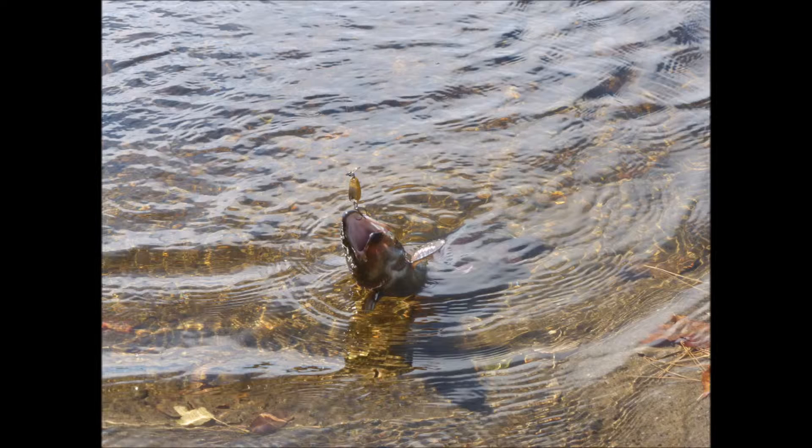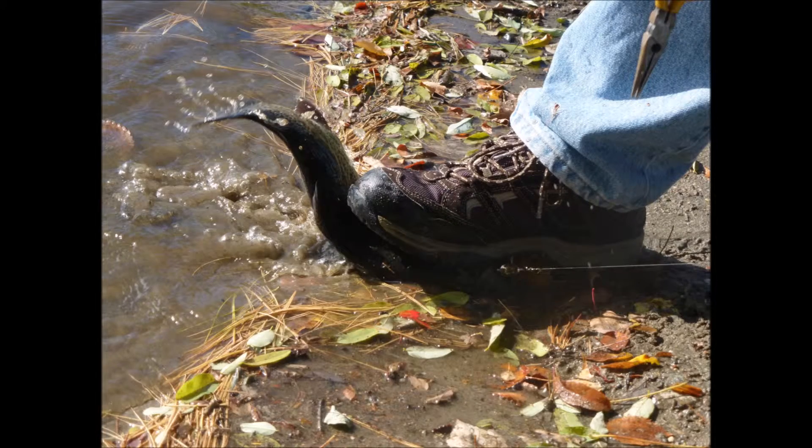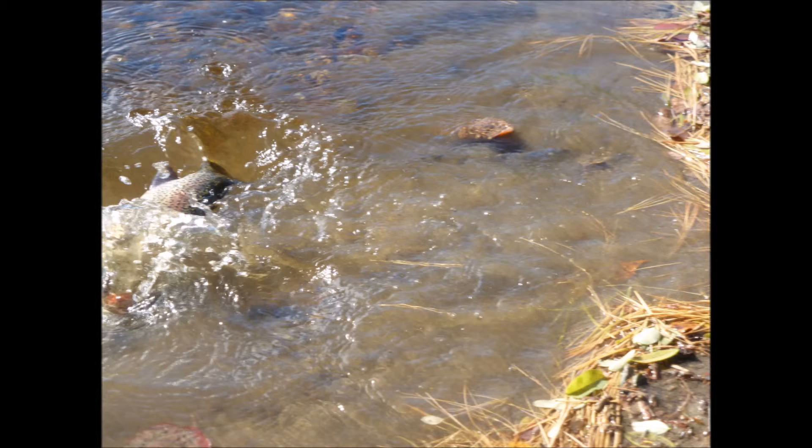This one coming up is the one I caught right after the one you just saw. You're gonna see me in the next few frames — I had to put my foot on it because he was flopping around so much it was hard to get the spinner out of his mouth without really hurting him. When I put my foot on him like that, I'm not crushing him — I'm just trying to hold him kind of softly so he doesn't flop around, which gives me a chance to get that hook out.